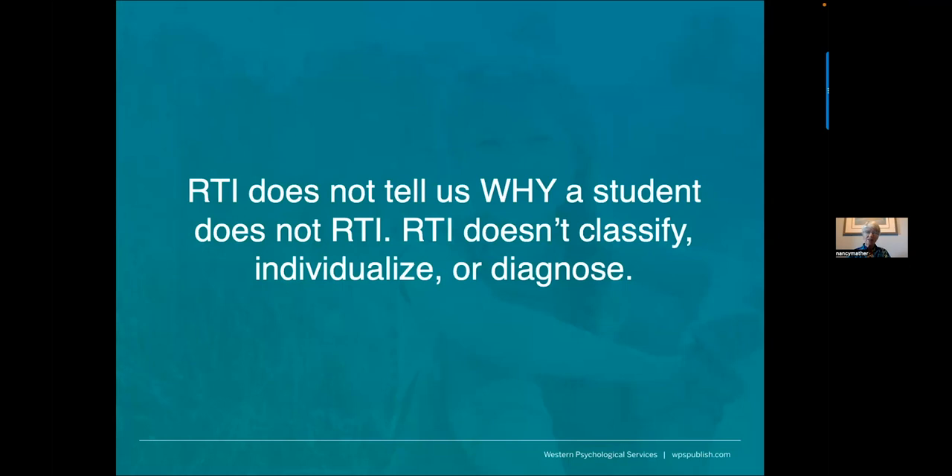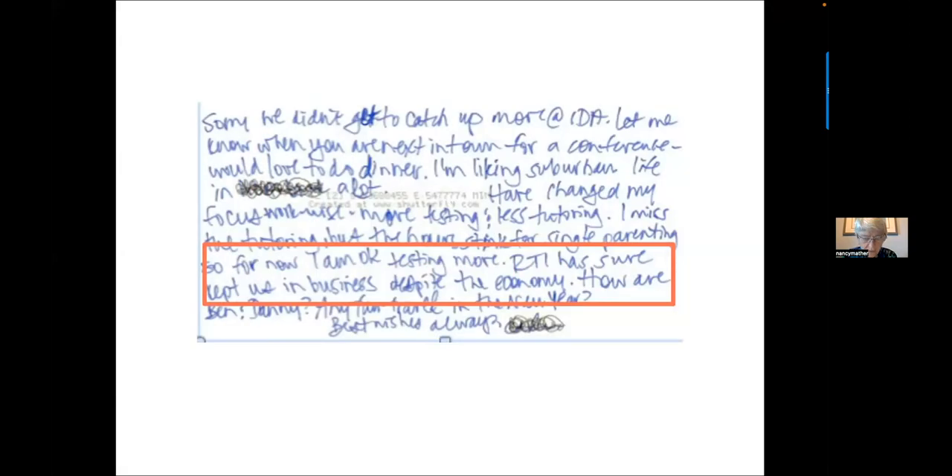We really need to understand why a student with dyslexia is having so much trouble learning to read. Some districts are not doing comprehensive evaluations early on and are just instituting an RTI process. A former student working in a clinic in Chicago wrote in a Christmas card: 'RTI has sure kept us in business.' Parents still want comprehensive evaluations, and when schools don't provide them, parents have to go outside the school — but only those who can afford private evaluations.